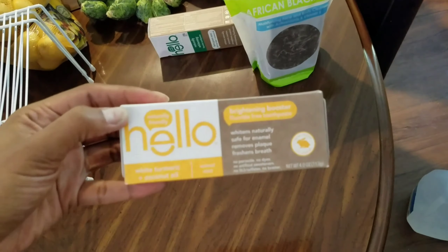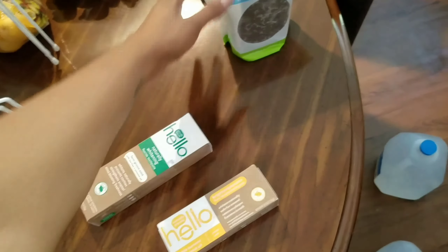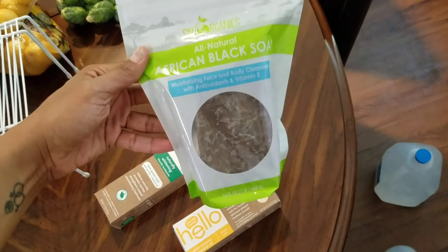Hello, toothpaste — this one and this one from Walmart. And we also have some African black soap, all natural.